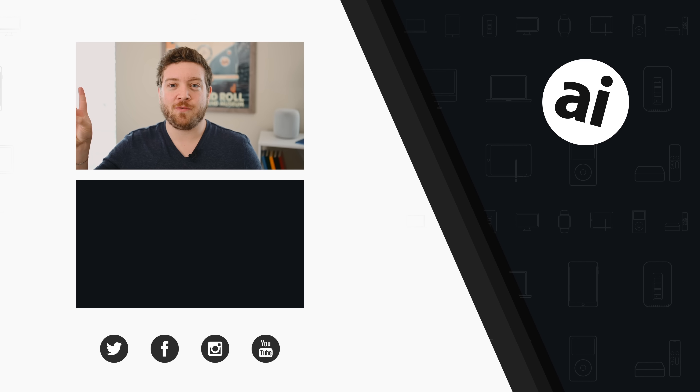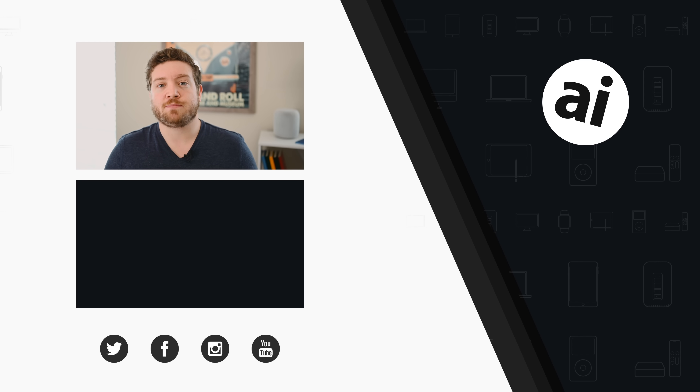Thanks for watching and we'll catch you in the next beta. If you liked that video, be sure to click the like button so we can create content you want to see, and follow Apple Insider on all social media channels. If you want the best prices on any Apple gear, check out the Apple Insider price guide, updated daily. Until next time, we'll see you later.